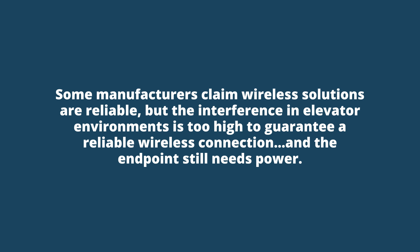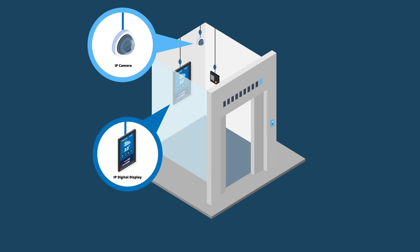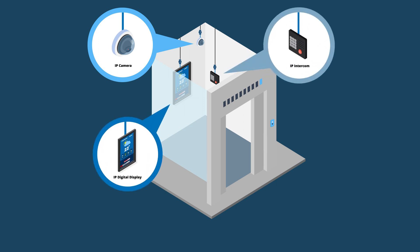Some manufacturers claim wireless solutions are reliable, but the interference in elevator environments is too high to guarantee a reliable wireless connection, and the endpoint still needs power. Elevators aren't limited to cameras. Other common applications include intercoms, wireless access points, and digital displays.